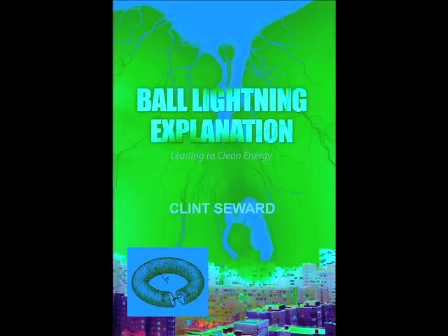We discovered this new stable plasma toroid in our search for a ball lightning solution. Ball lightning is a largely unexplained natural event that occurs during a lightning bolt. During a lightning event, ball lightning is often seen leaving the bolt and floating through the air for seconds to minutes, something no one can explain.